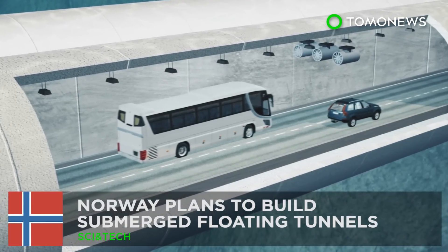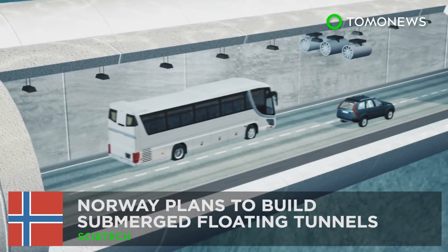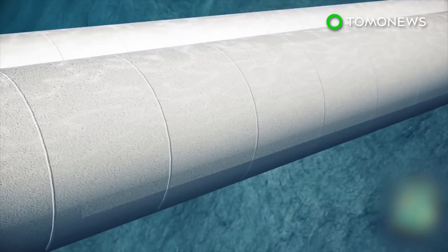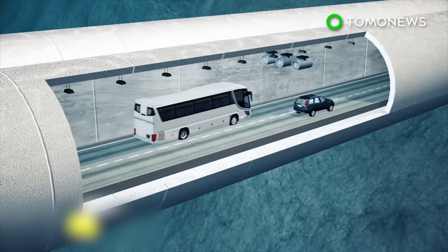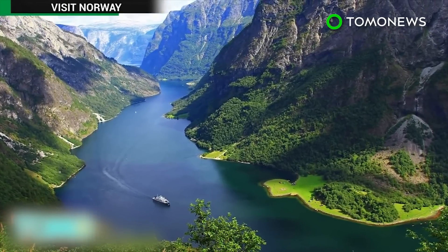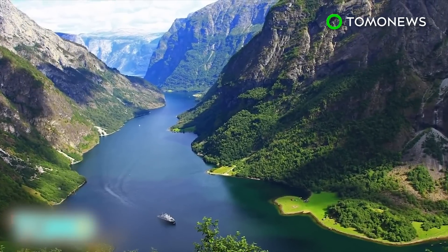Norway plans submerged floating tunnels to make driving easier. The floating underwater tunnel you see here could be the solution to Norway's transportation challenges. Norway is known for its beautiful fjords, the deep inlets of ocean that form between its high cliffs.